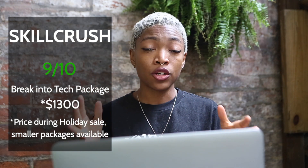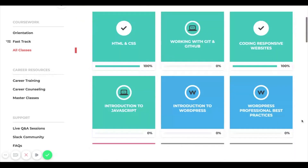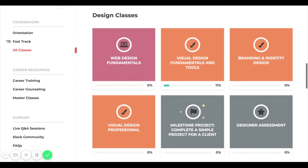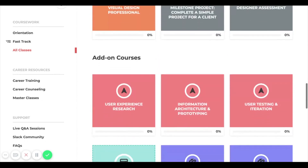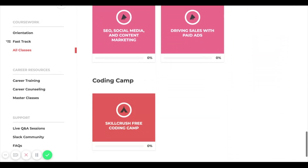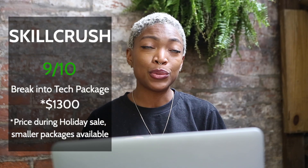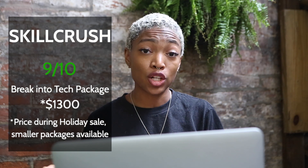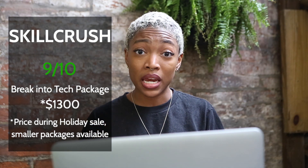I paid $1,300 for Skill Crush's Break Into Tech package, which came with literally all of the courses they offer. Not only did I get access to their community and the development lessons I needed, but they also had design courses and courses on freelancing and career development as add-ons to that package. I'll also have access to back-end and mobile development content when I get to it. This was the biggest investment I've made so far in my coding journey and I don't regret it at all.